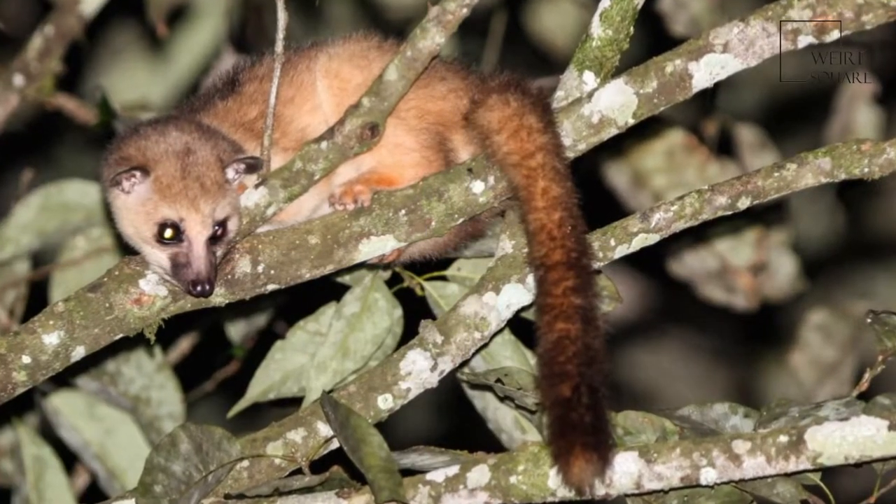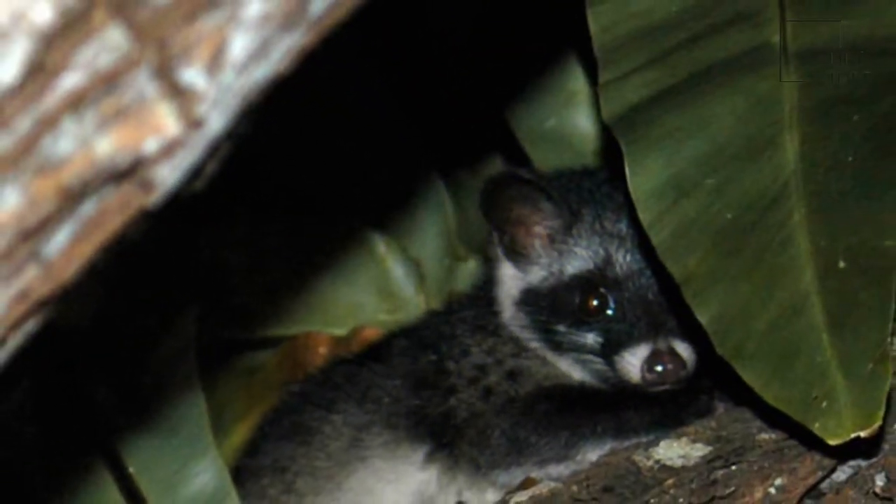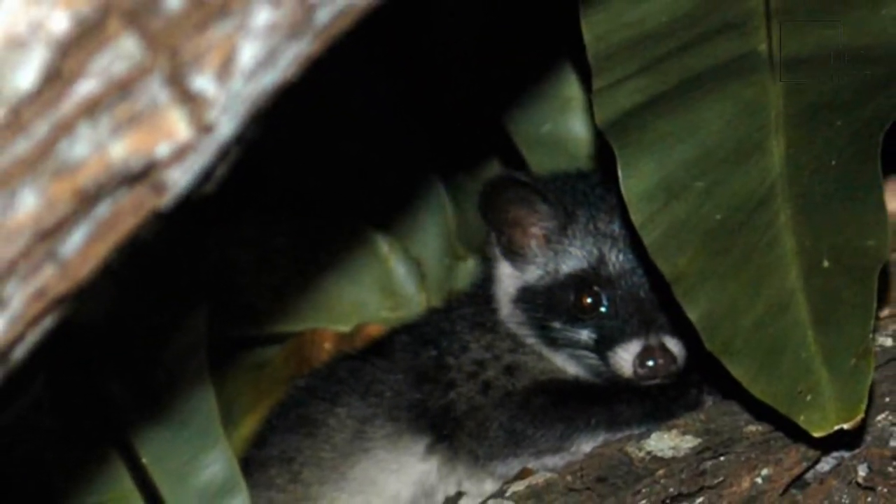It has short fur that is generally a tawny or buff color, while the head is a darker grayish tawny. Its muzzle is brown with a white streak that extends from the nose to the forehead.